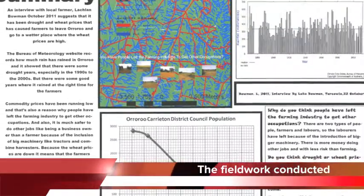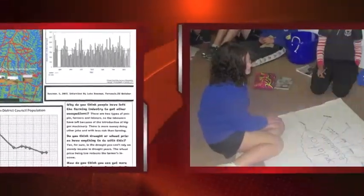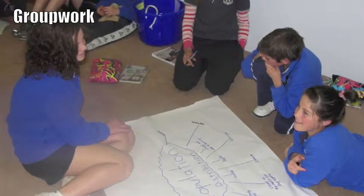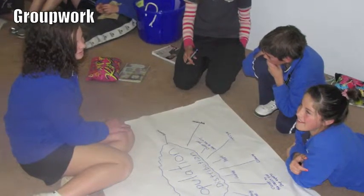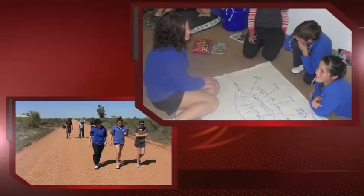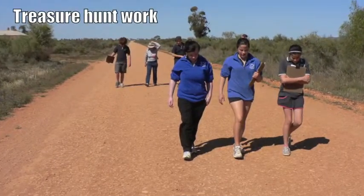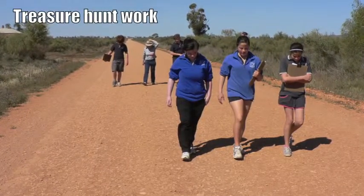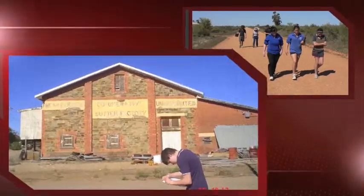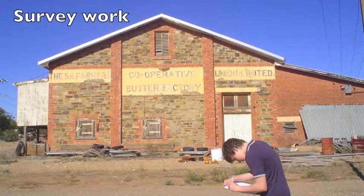The first fieldwork I did was using GPS's with the students. I knew this would engage them in their learning, so I taught them how to use a GPS and we did some fieldwork around the school. First I did a treasure hunt around the school, and then they set their own little treasure hunt for other students to do. The second fieldwork was a treasure hunt out of the school grounds in the town, where I hid buckets of treasure and they had to use a GPS to find them.